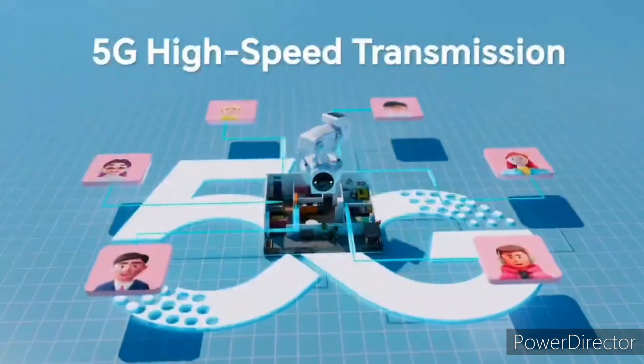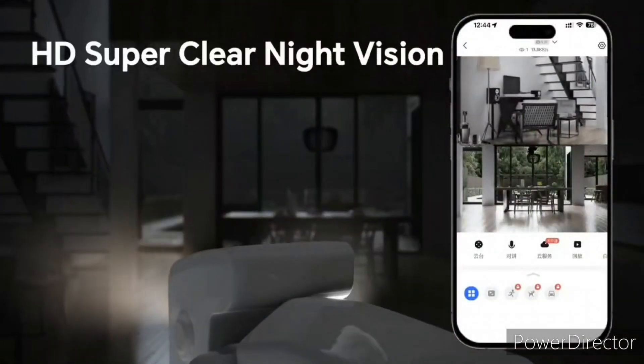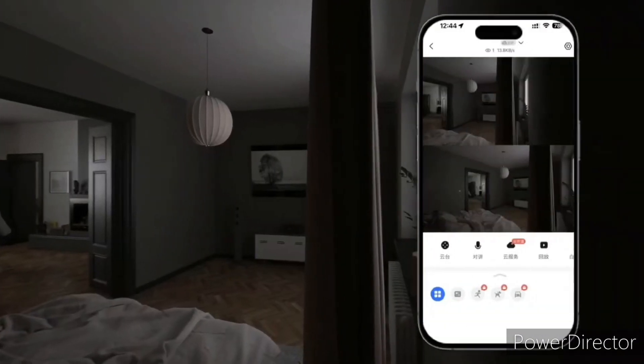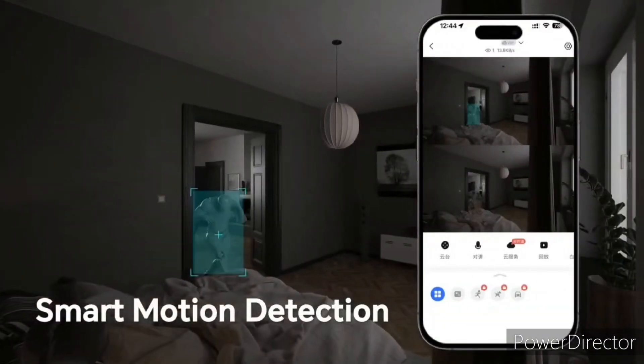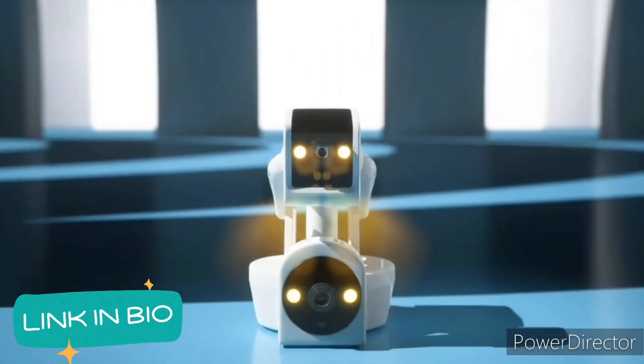Whether you are looking for budget-friendly home security or smart gadgets to integrate into your home, these Wi-Fi security cameras are perfect for monitoring your property from anywhere. Check out the link down below.